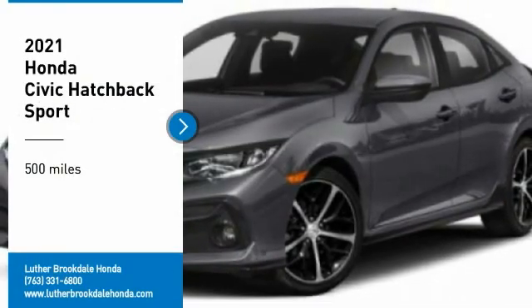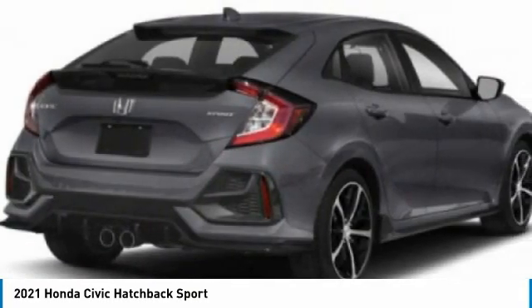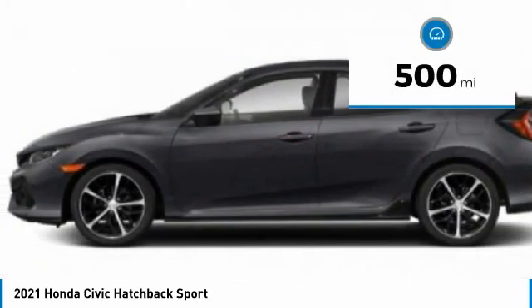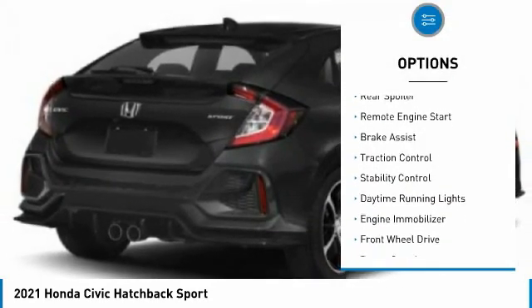Make a great choice today with the 2021 Honda Civic — practical, awesome gas mileage, and incredibly reliable. This vehicle has less than 500 miles. Here are some of this vehicle's great options: tire pressure monitor, turbocharged, aluminum wheels, rear